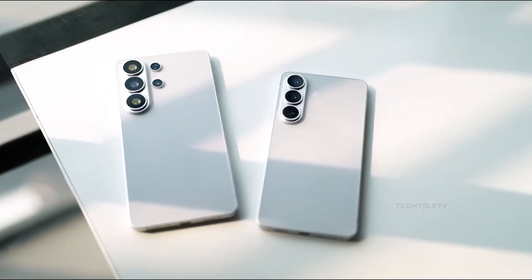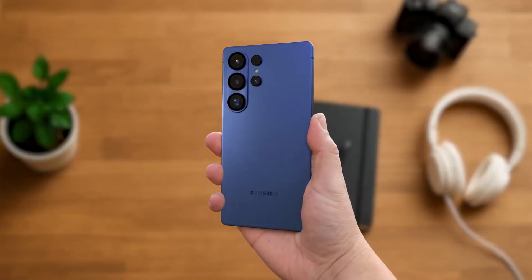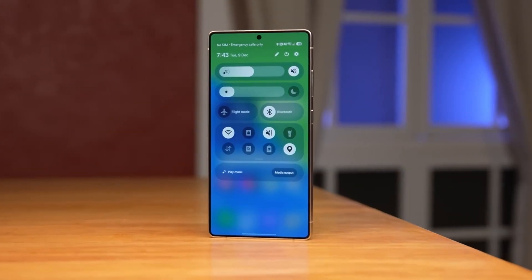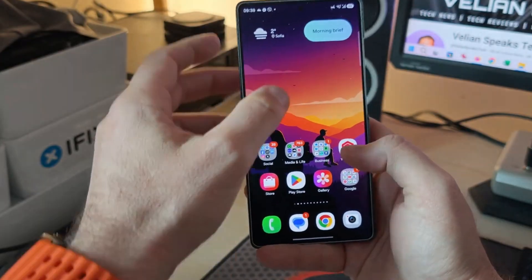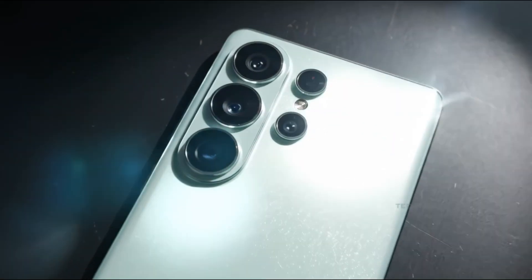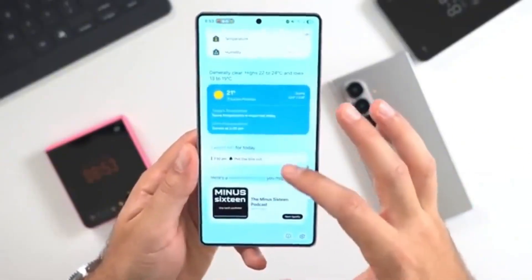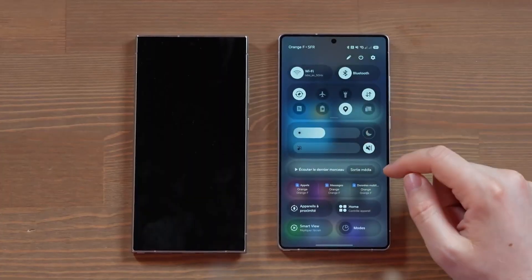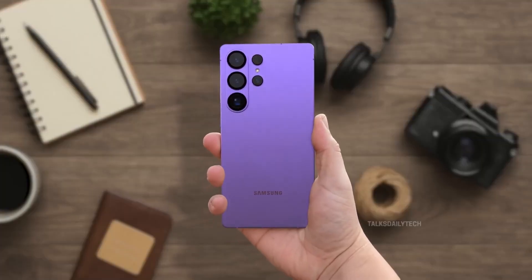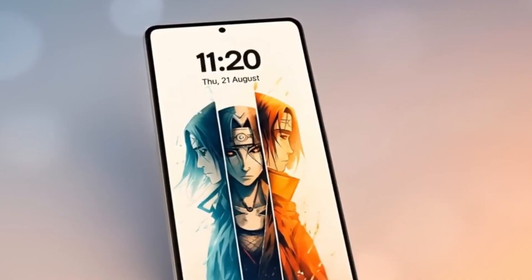Samsung has just kicked off their first look event at CES 2026, and while they stayed quiet on the S26 lineup there, we do know exactly when those phones are set to be revealed. Mark it down — we're 51 days away from the official Galaxy S26 launch. Samsung plans to announce the full S26 series on February 25th in San Francisco, California. That's a bit of a wait, but the good news is we don't have to sit here with nothing.